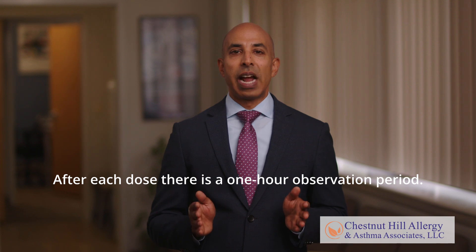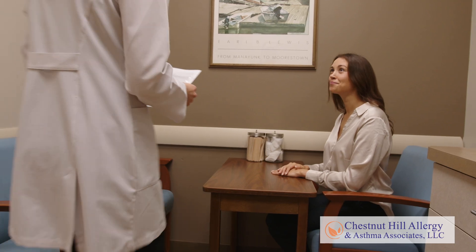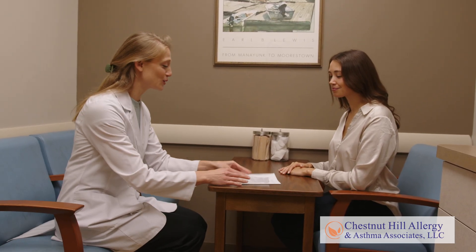After each dose, there's a one-hour observation period. Patients continue OIT with an at-home dosage schedule for one to two weeks, then return for evaluation.